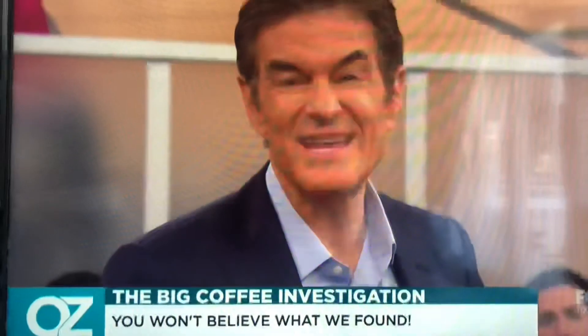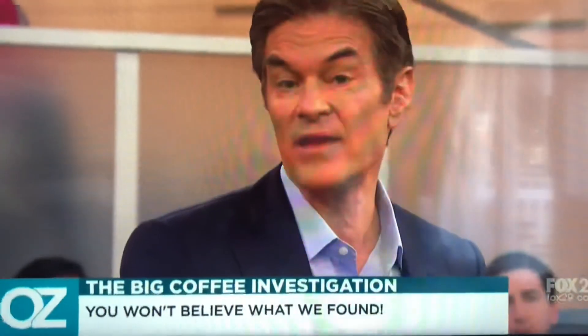Up next: is your keto-friendly creamer making you gain weight without you knowing it?